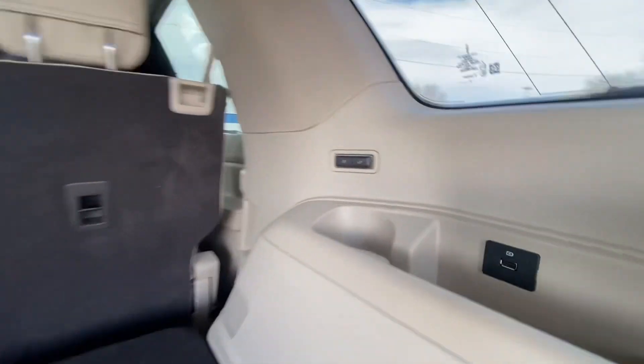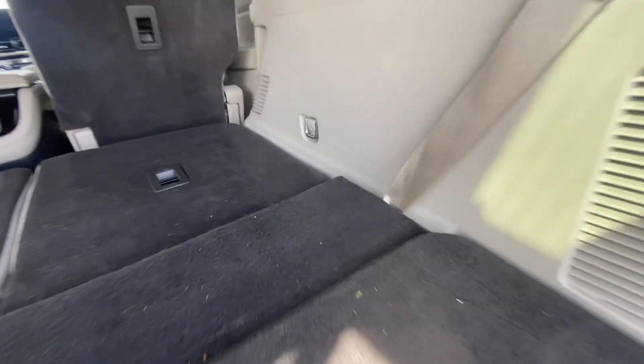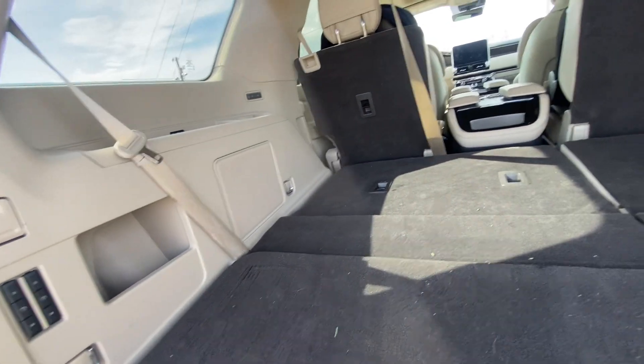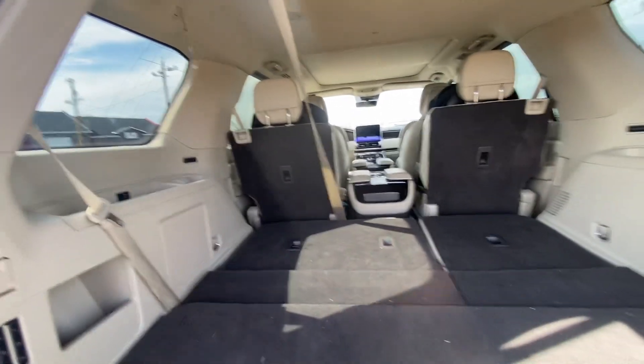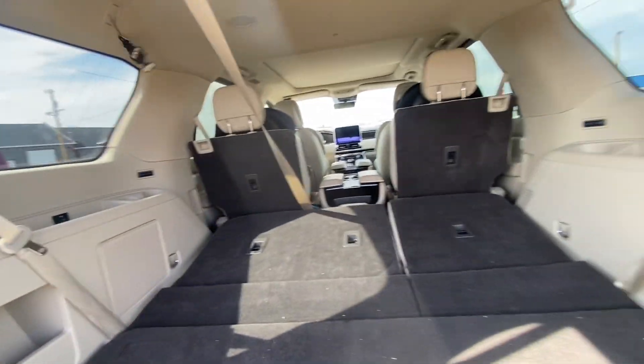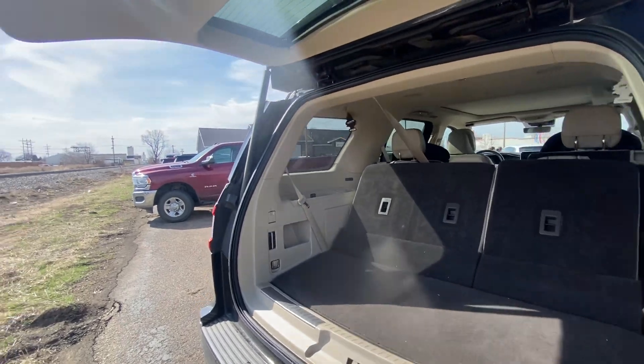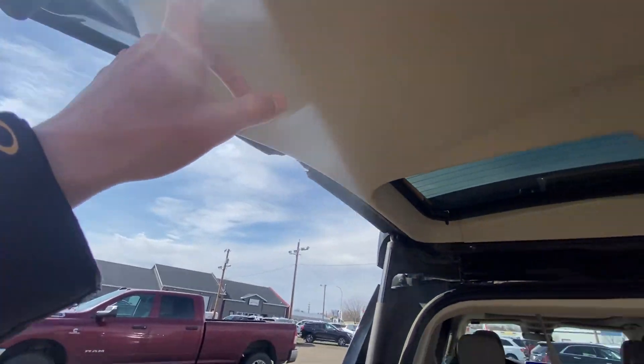Your third-row passengers can even fold the captain's chairs from the back, which is awesome. There are 12-volt power outlets and USB charger ports in the back, plus a speaker back there so third-row passengers can enjoy the music. This vehicle has a premium Revel sound system. We'll fold that third row up one more time so you can watch how it works, and there's the liftgate button up above.